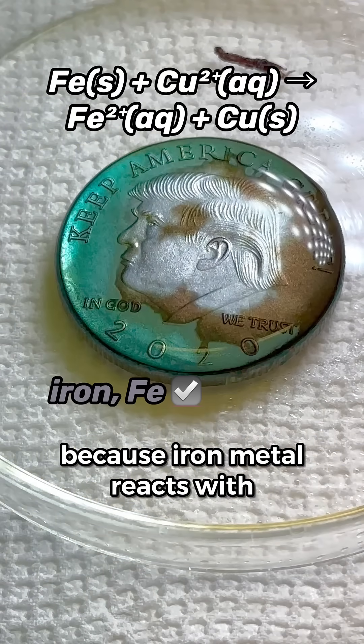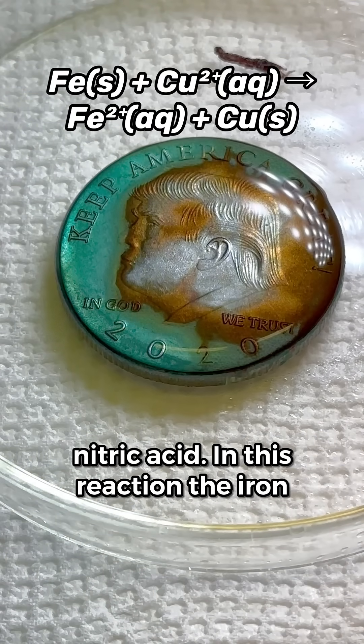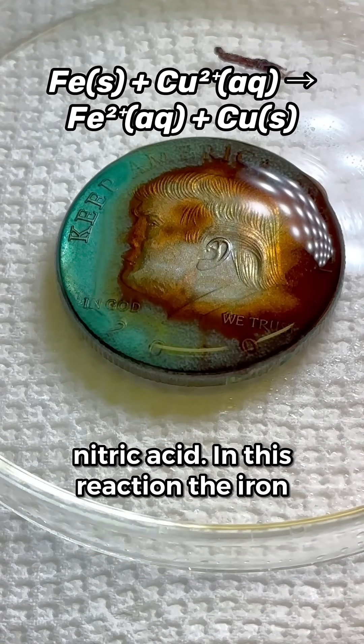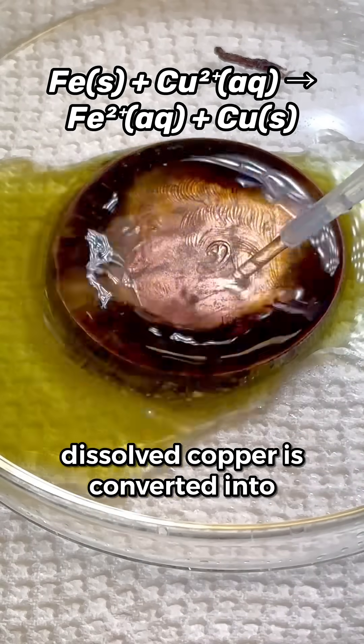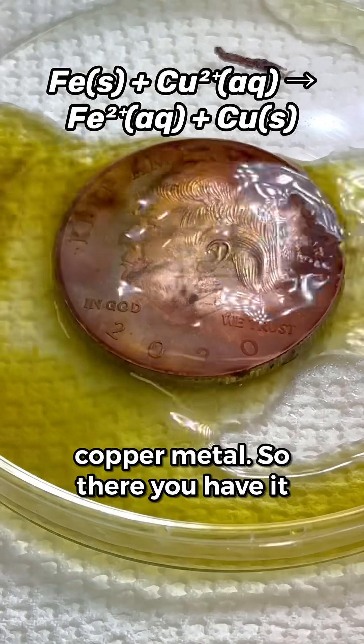These observations are consistent with the token containing quite a bit of iron metal. That's because iron metal reacts with dissolved copper in the presence of nitric acid — the iron metal is oxidized into yellow and reddish brown products, while the dissolved copper is converted into copper metal.